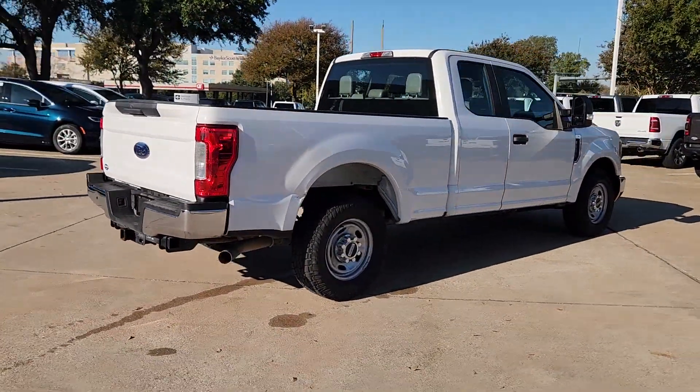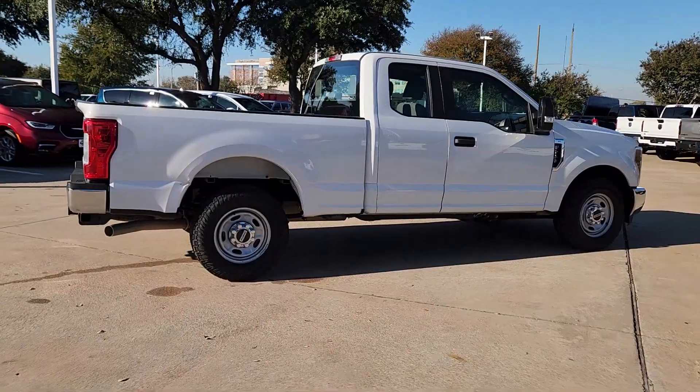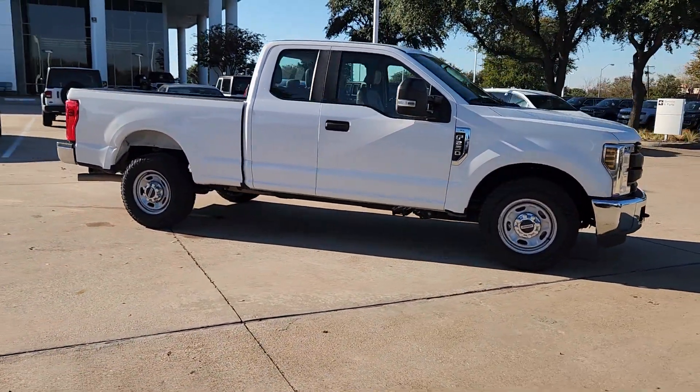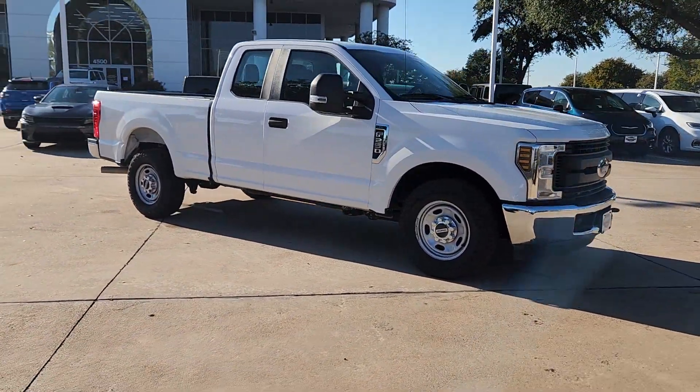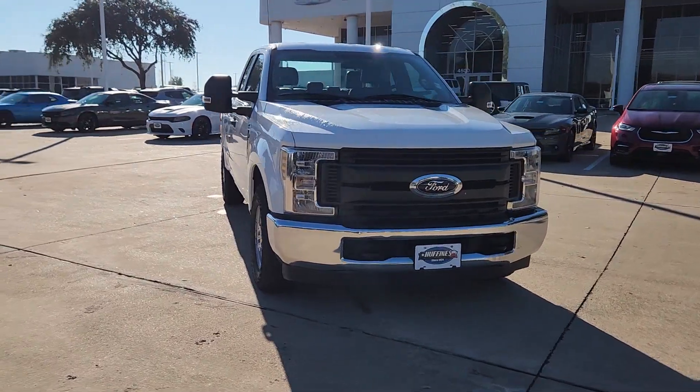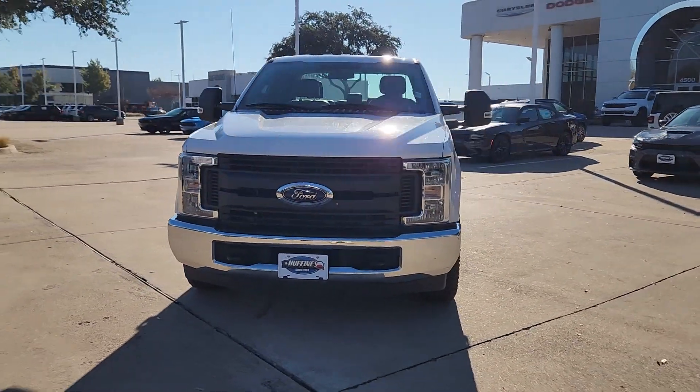This F-250 leverages military-grade aluminum alloy, high-strength steel, rugged components, a stiffer, stronger frame than previous models, and improved axle strength to bring you extraordinary performance even in the most extreme conditions.